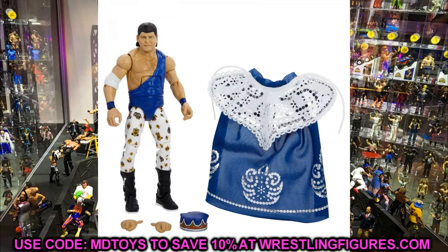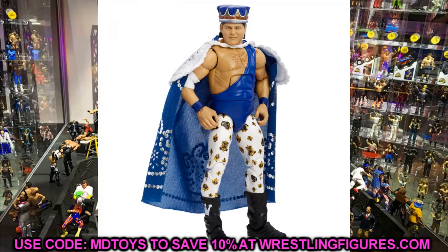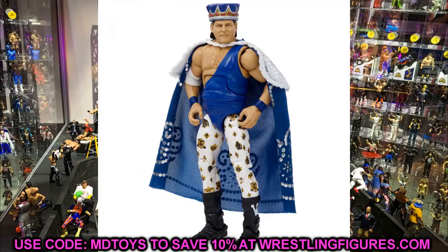Finishing up Elite 82, we didn't get final images of Rob Gronkowski but we did get final images of King Jerry Lawler. I'm not a big Lawler guy but I want to make a Jimmy King, so I like the white and blue — it's really clean. I like the crown, the cloth cape, and the head sculpt. You could even use this as an Attitude Era or early Ruthless Aggression Era king on commentary.